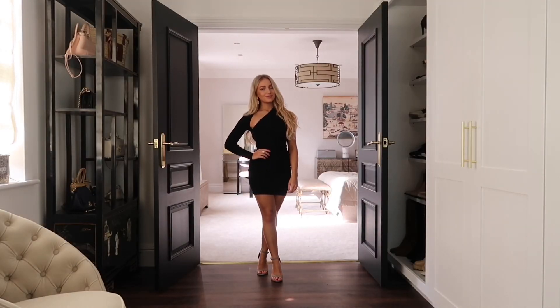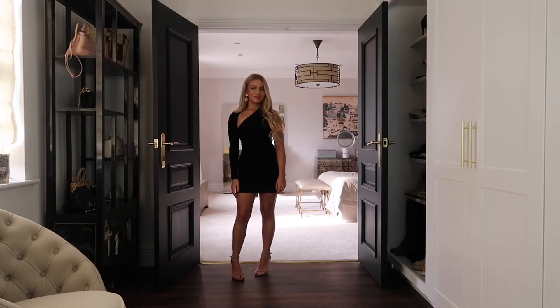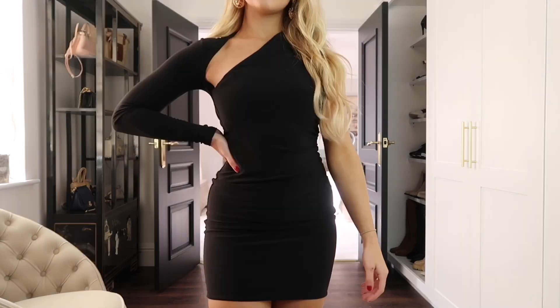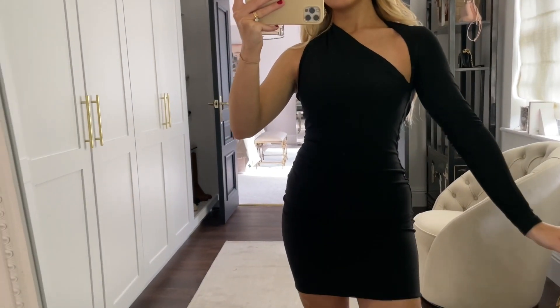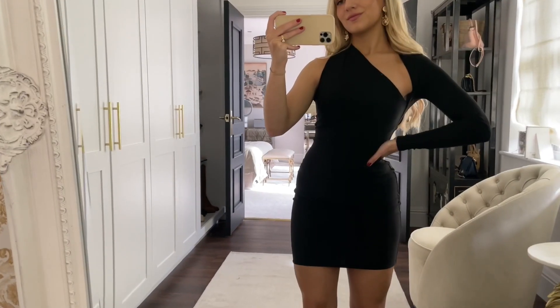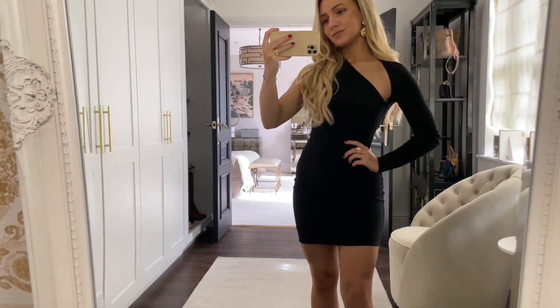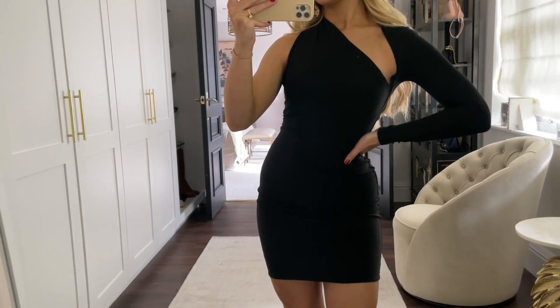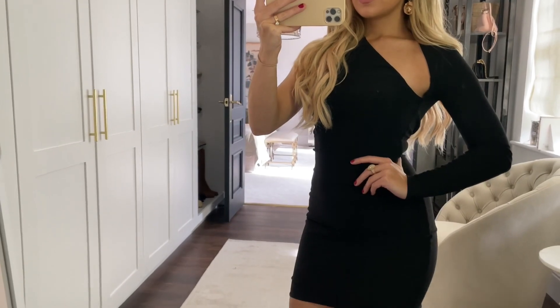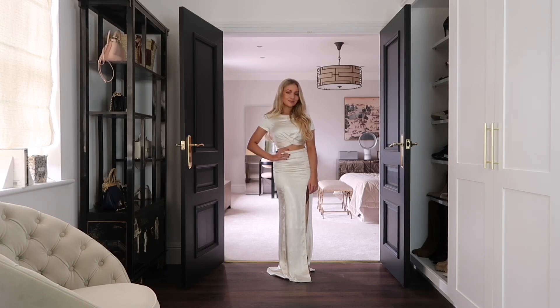On to look two — for this outfit I'm wearing this amazing black one-shoulder bodycon dress. They do this in a couple of other colors too, I'm pretty sure a pink and a green one. I love this because it's very flattering, and the cutout design really takes it to the next level. You see one-sleeve designs all the time, but with that extra cutout it just makes it look that little bit more special.